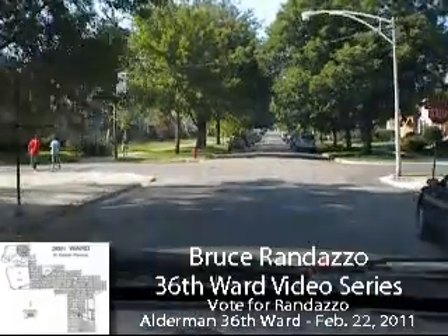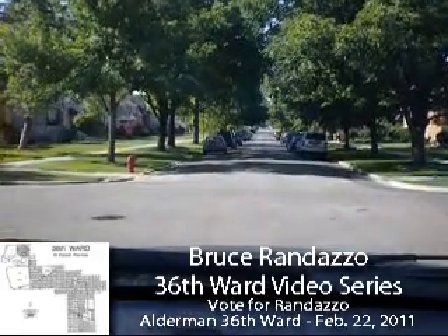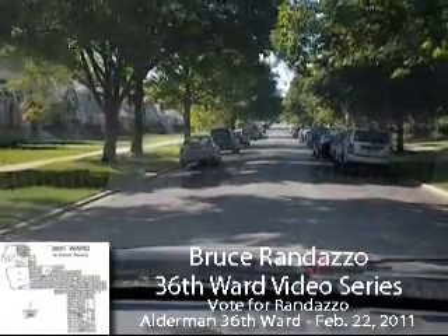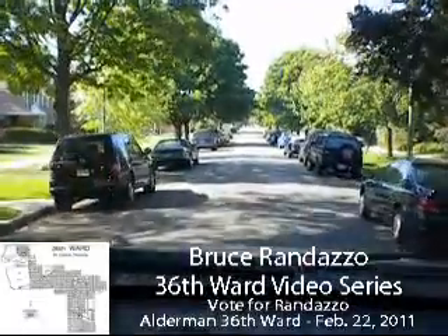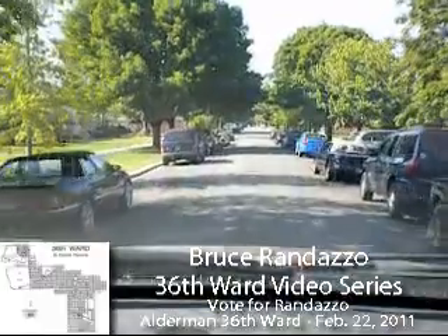I'm on the 1800 block, and now I'm approaching the 1900 block. At the intersection of Cortland and Newland, got some young boys just hanging out on the corner. That was a hell of a pothole there — didn't see that. If I didn't see that, I'm sure a lot of other people don't see that either when they're coming down on this block.